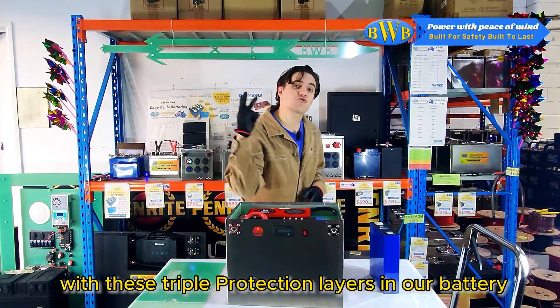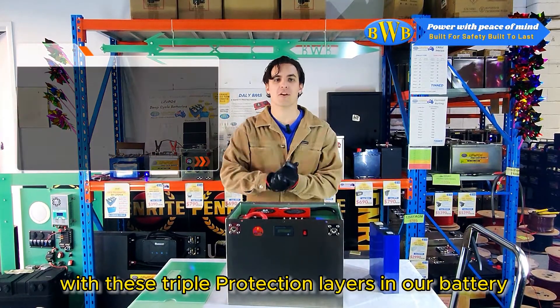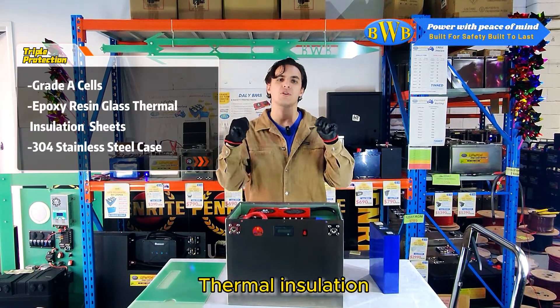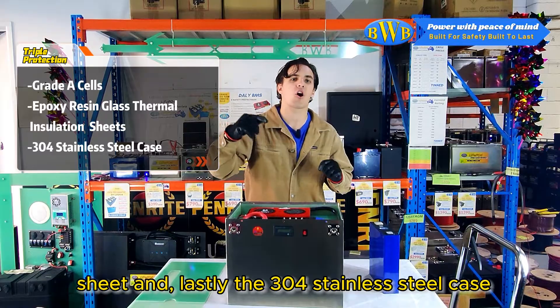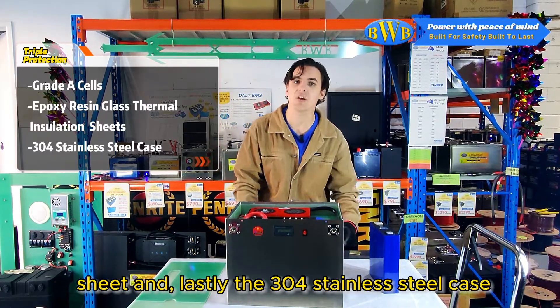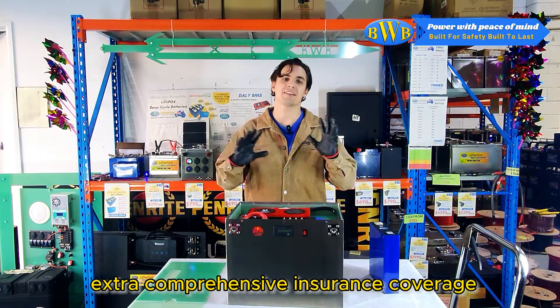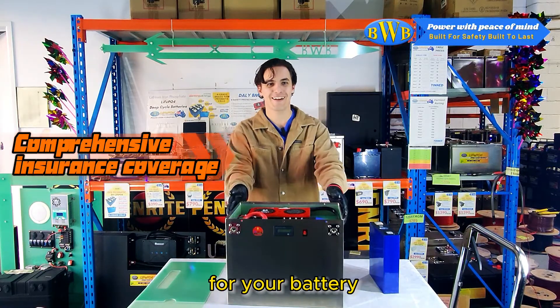With these triple protection layers — Grade A electrical vehicle cells, epoxy resin glass thermal insulation sheets, and the 304 stainless steel case — your battery purchase is like acquiring a free extra comprehensive insurance coverage for your battery.